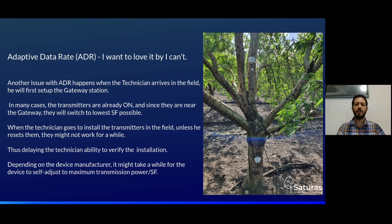Another issue with ADR happens when a technician arrives at the field. In many cases, he will first set up the gateway station, while the transmitters are already on. Since they are near the gateway, they will switch to the lowest SF possible because of ADR. When the technician goes to install the transmitters in the field, unless he resets them, they might not work for a while — delaying his ability to verify the installation. Depending on the device manufacturer, it might take a while for the device to self-adjust to maximum transmission power and SF.